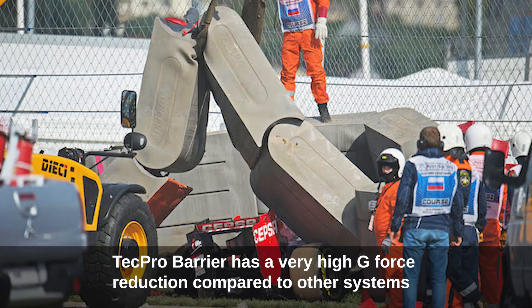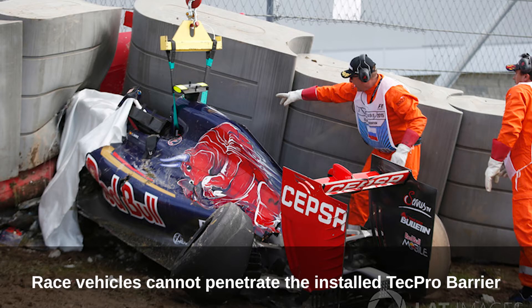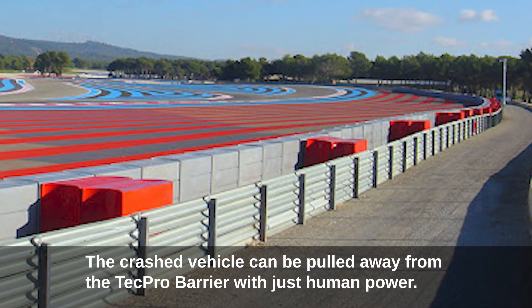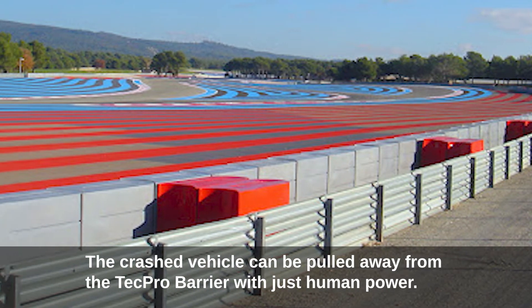TechPro barrier has a very high g-force reduction compared to other systems. It will not be damaged or ruptured by the impact of a crash. Race vehicles cannot penetrate the installed TechPro barrier, and the crashed vehicle can be pulled away from the barrier with just human power.